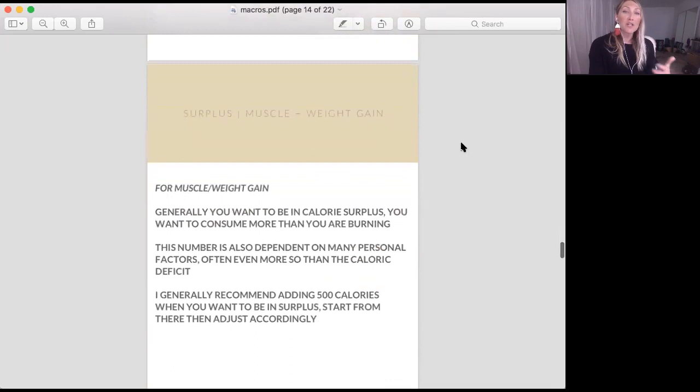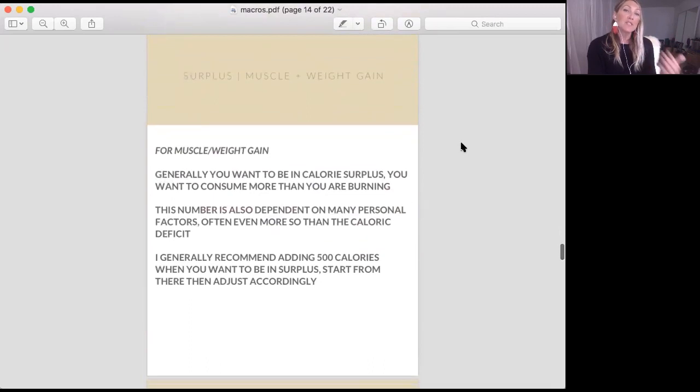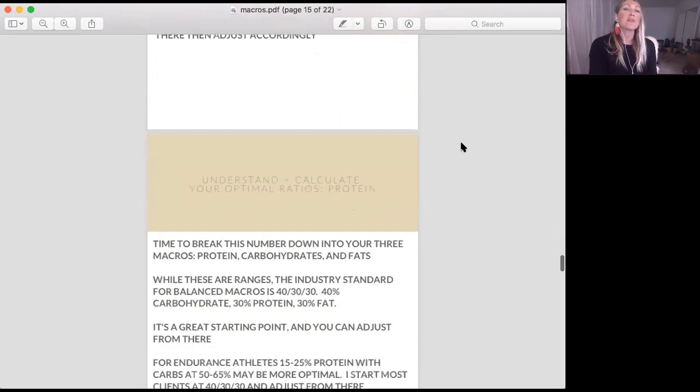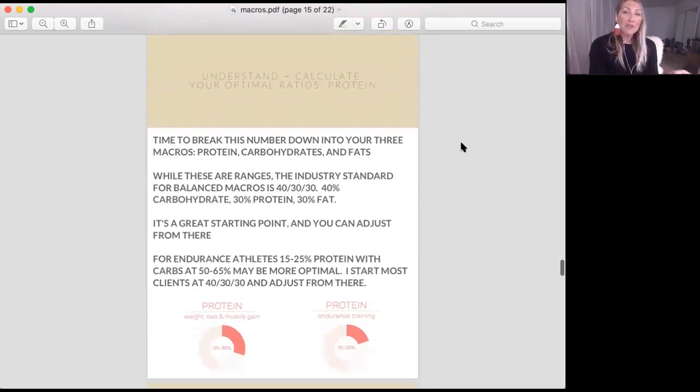For those of you that want surplus and want to go into weight or muscle gain, I generally say start with about a 500 calorie bump up from your TDEE and then play around from there. So we're going to set this up at a 40-30-30 macros plan.